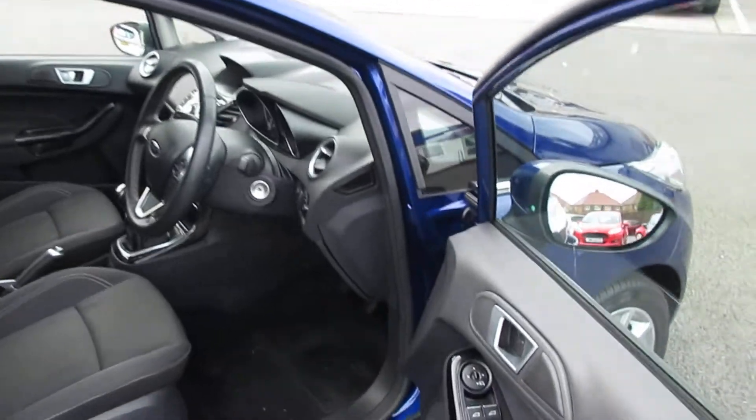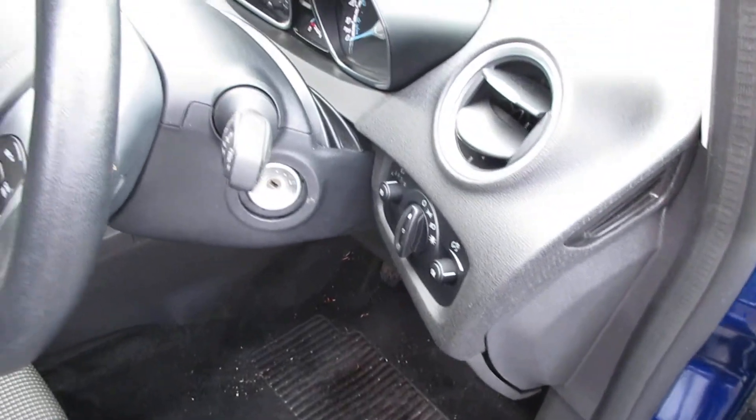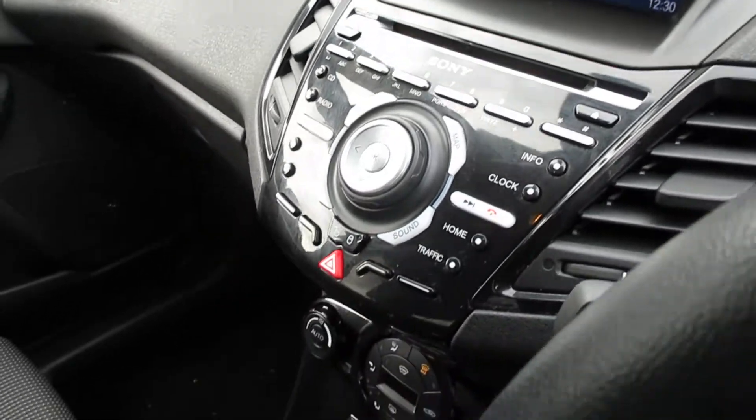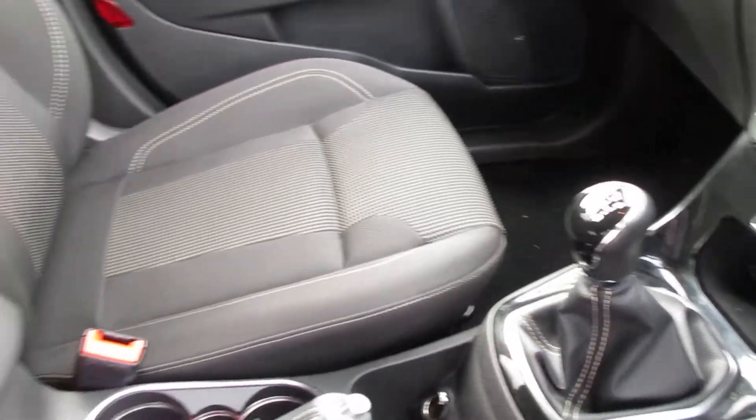Inside of the Titanium you get automatic lighting, auto windscreen, and obviously you've got the stop-start, the eco boost — it's free to tax. You've got the Sony system with the DAB radio and the hands-free kit, built-in sat nav factory fitted, and also it's got the armrests.